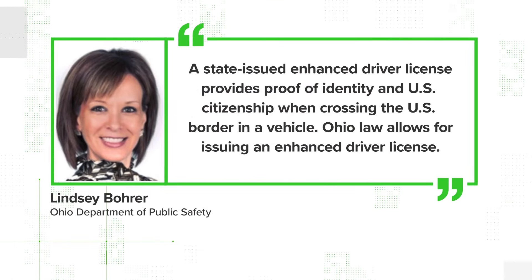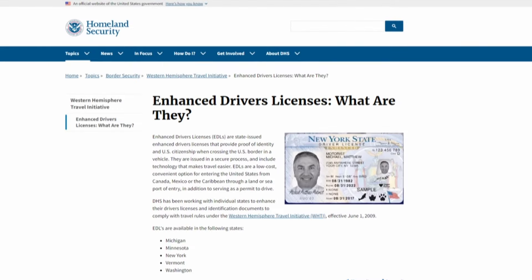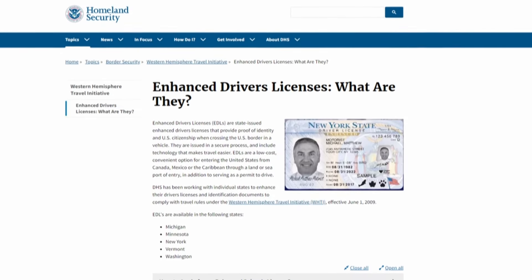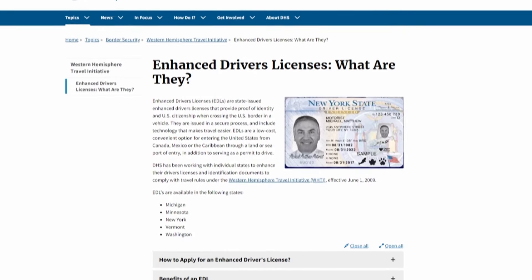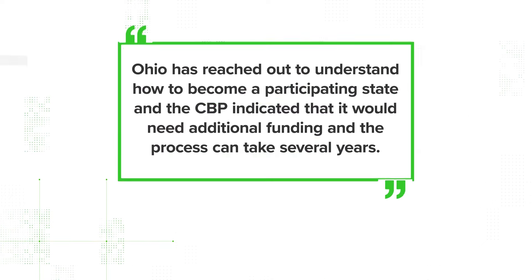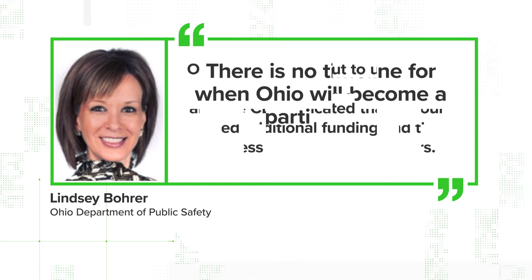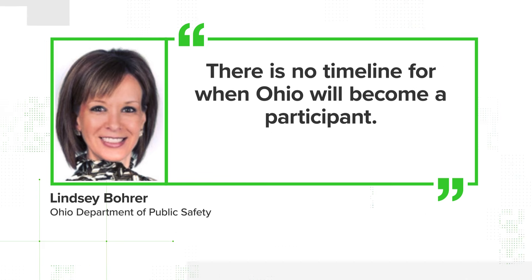About enhanced driver licenses, Lindsey told us this type of ID provides proof of identity and U.S. citizenship when crossing the U.S. border in a vehicle. Ohio law allows for issuing an enhanced driver license. However, U.S. Customs and Border Patrol is the authority on identifying the states that can participate in the enhanced driver license program. As a border state, Ohio is eligible, but Lindsey also told us Ohio has reached out to understand how to become a participating state, and the CBP indicated that it would need additional funding, and the process can take several years. There's no timeline for when Ohio will become a participant.